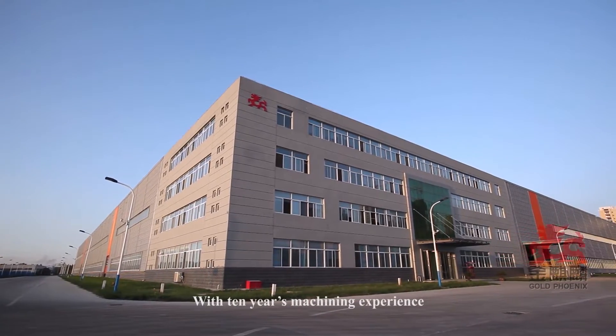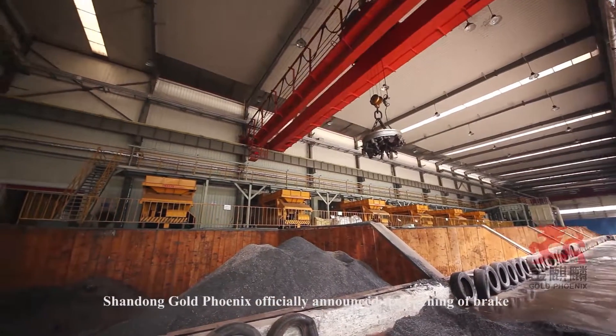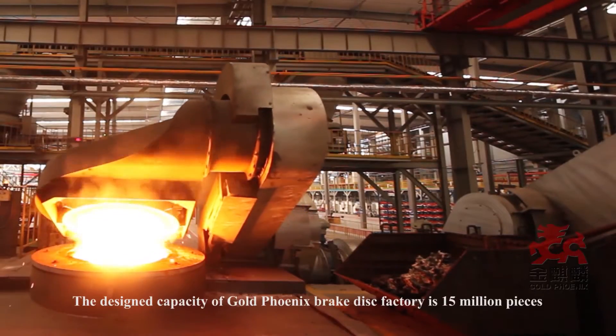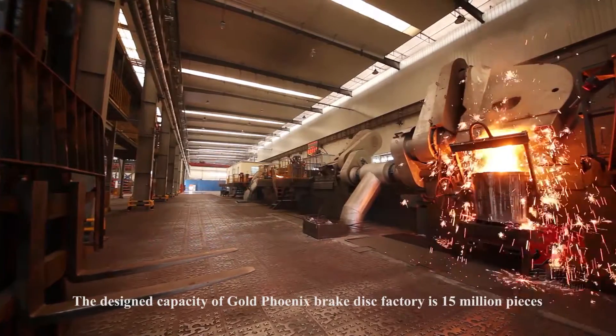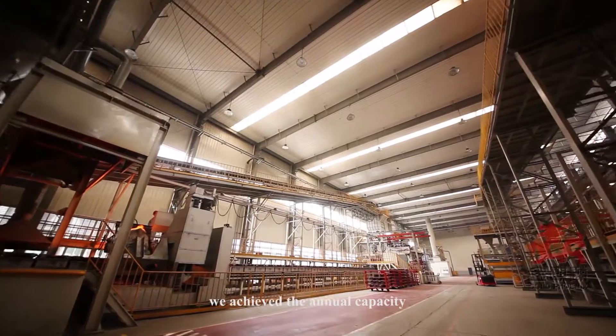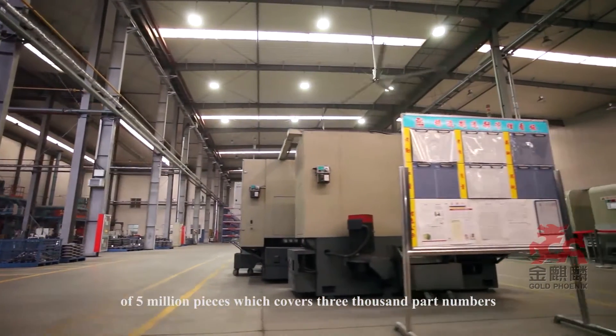With 10 years of machining experience, Shandong GoldPhoenix officially announced the opening of its Brake Disc Factory in April 2014. The design capacity of the GoldPhoenix Brake Disc Factory is 15 million pieces. Until September 2015, we achieved an annual capacity of 5 million pieces, covering 3,000 part numbers.